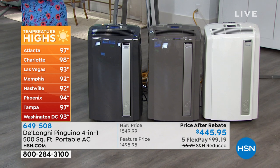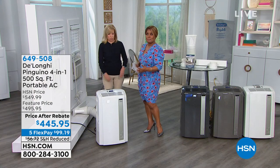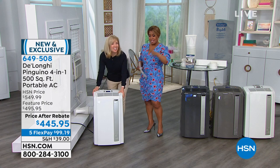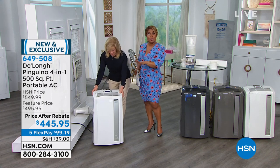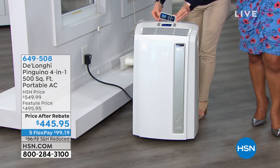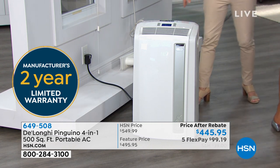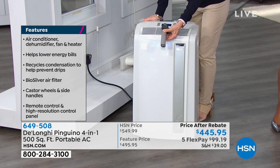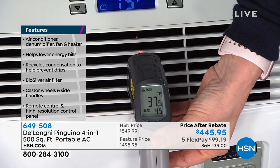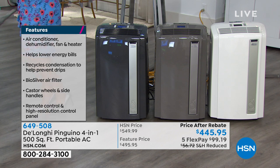If you own a DeLonghi portable air conditioner, please call us. It's sweltering here in Florida — supposed to be triple digits over the weekend. Get your sunscreen, get sunglasses, and be sure your family is safe and cool. This comes with a full two-year warranty and even a $50 rebate, so the price after rebate is $445.95. We're offering this on flex pay at $99 per payment. We've got three colors: white, light gray, and a darker charcoal. This is going to cool an area up to 500 square feet — like the size of a two-car garage.